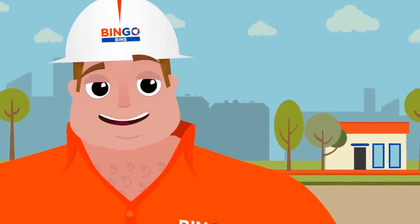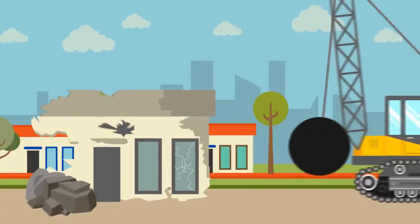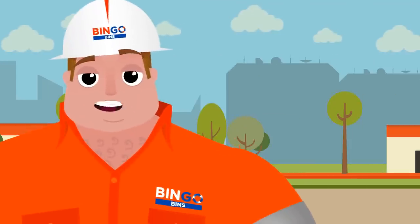Hi there, my name is Tom. I work for Bingo Industries. Have you ever wondered where all of the waste from a building site goes? Have you ever asked yourself, can you recycle a house? Let's find out.